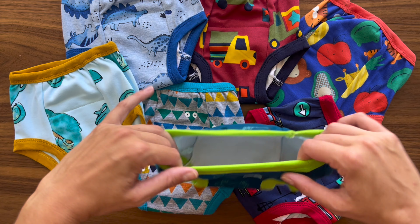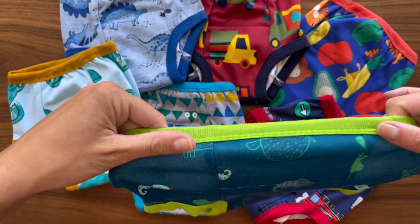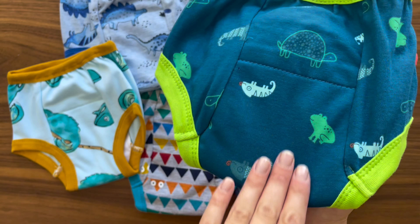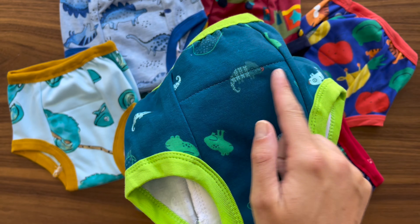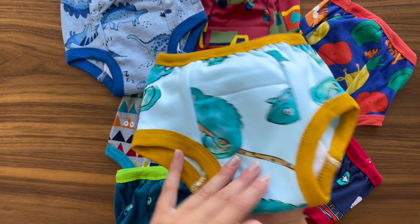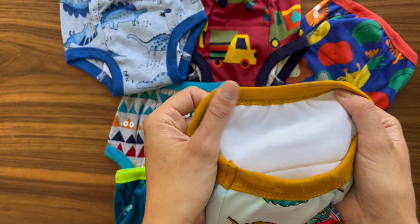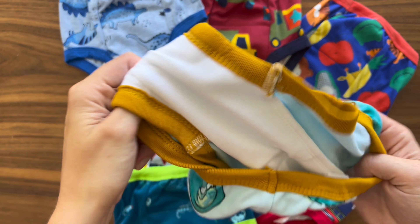As a mom of an adventurous toddler, I'm always on the lookout for products that make the transition phases easier and less messy. That's why I am absolutely thrilled with the 10 Packs Baby Girls and Boys Potty Training Pants. These training pants have been a wonderful addition to our potty training journey, and here's why they might just be what you need too.